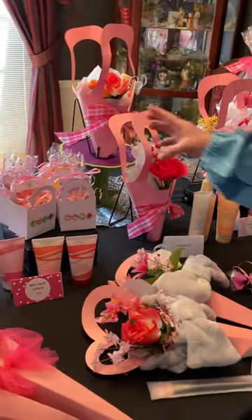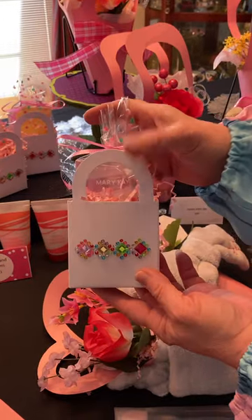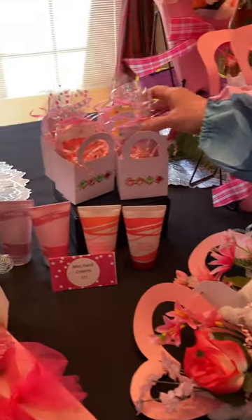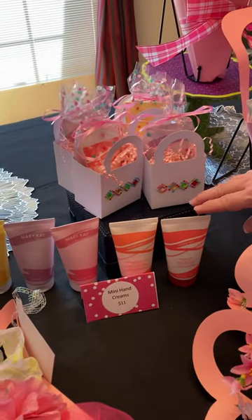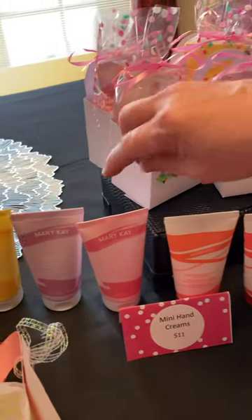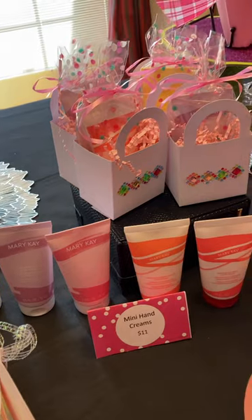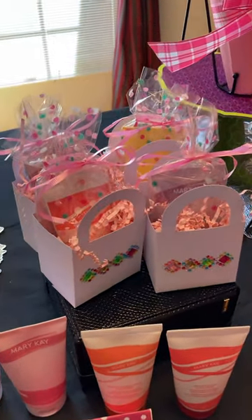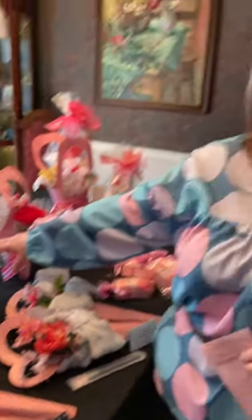Look at these cute little gift packages with rhinestones — I just fell in love with these. I have individual mini hand creams here and these are $11. I have them in mango and orange, mandarin and rose, berries and rose, island mist, and jasmine and passion flower. Just let me know which scent you want and I'll package it up in one of these adorable gift packages for only $11. This would make a great gift for a grandchild to give to their grandmother — that's what people have been calling me for.